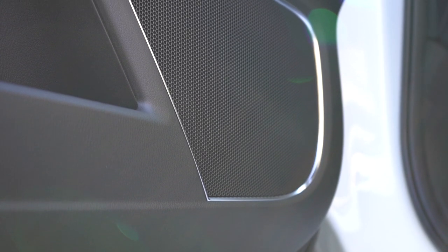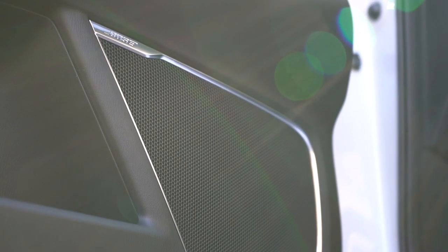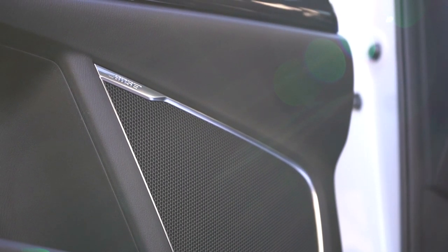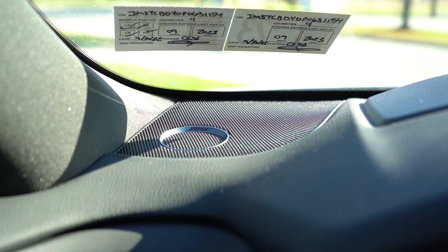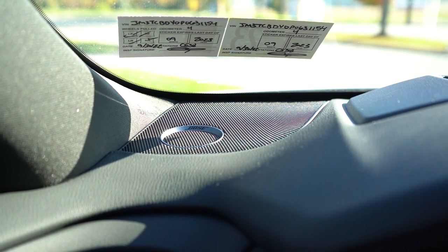The Bose sound system has a ton of bass and plenty of clarity. My kids would absolutely love that. Bose is a very reputable company — I had a Bose sound system in my Infiniti G35 Coupe and it never failed me even at 150,000 miles. That is a great sound system for the CX-9.